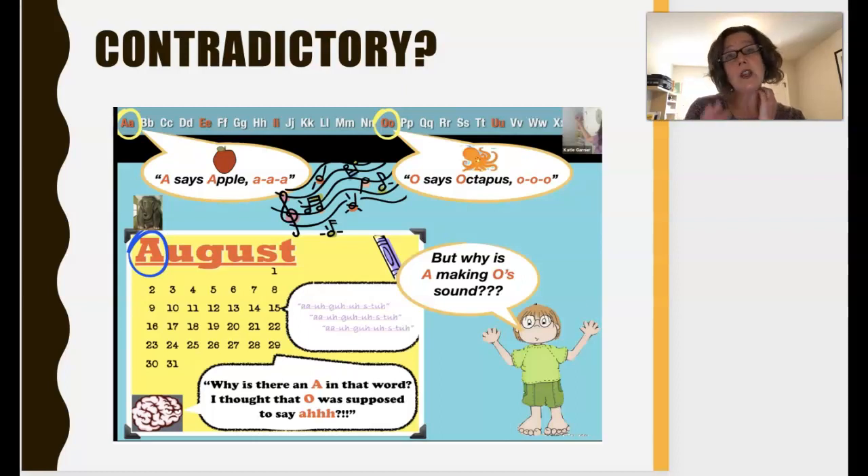Some things are contradictory with traditional phonics. A is for apple and it says 'ah,' and O is for octopus and it also says 'ah' — octopus. Then the child wonders: what's happening when we do calendar and the A is making the O sound? August is not making the 'apple' sound. There are all these contradictions that kids may actually stop believing you, and all you can say when a kid asks 'why is A making an O sound?' is 'it just does — just memorize it, don't think.'